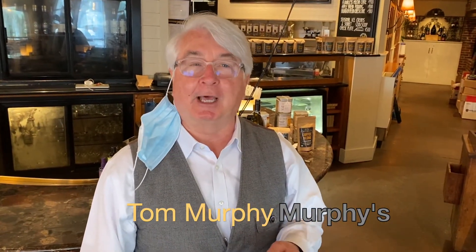Hi, I'm Tom Murphy. I'm here at Murphy's Restaurant in Virginia Highlands in Atlanta, Georgia. I want to introduce Lee Stewart with Synexis.